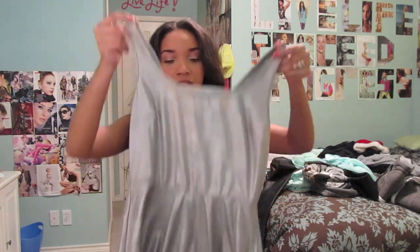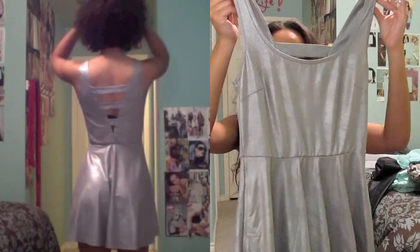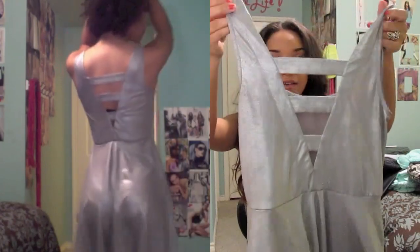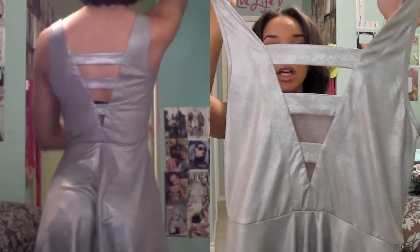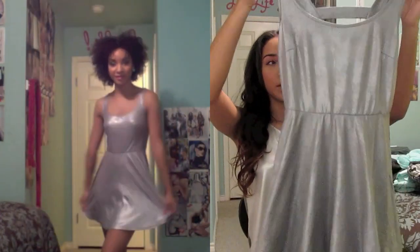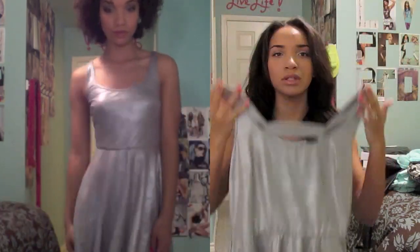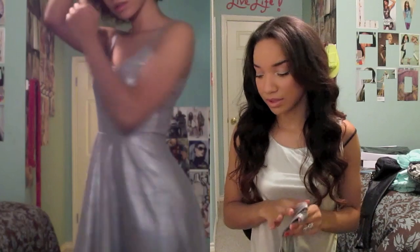This last dress I got also off the clearance rack — you've definitely seen me wear it if you saw my last video, my holiday look video, because I was wearing this silver dress. This is my favorite dress. I really like the metallic material, I like the shape of the dress, and I love the back of the dress with these little lines going across it. It's a very simple silhouette but the fabric is really cool and I thought it looked nice on me. It was a really good deal for like $2.